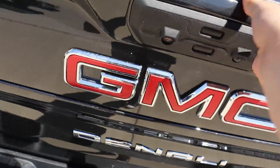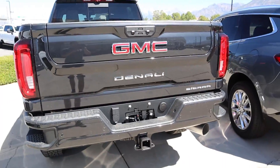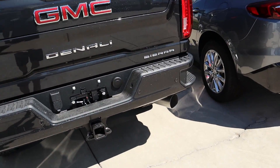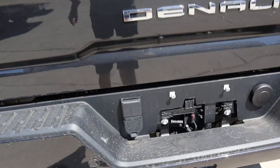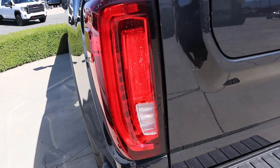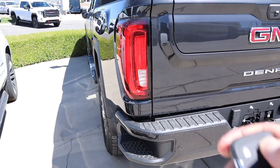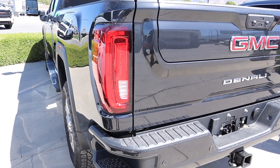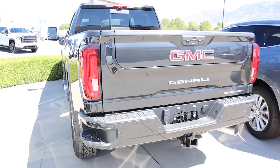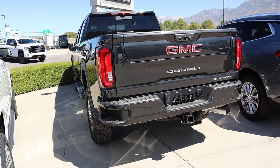Lifting up the tailgate, I expected it to be a lot heavier but it's actually pretty easy. You can see the GMC, Denali, and Sierra logos on the back, parking sensors integrated to the rear, a receiver hitch at the bottom, all your plug-ins for towing, and a singular exhaust tip. And the lights in the mirror are full LED — I love the new aesthetic of these lights, they have a really clean look. I'll say right now I think GMC has done a better job than Chevy on this new body style.